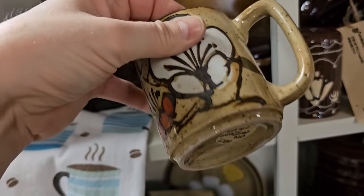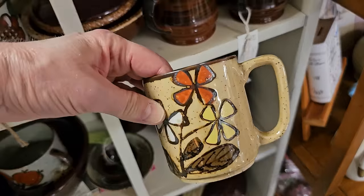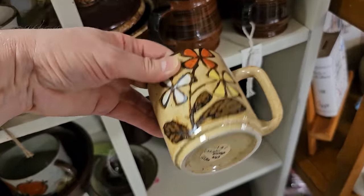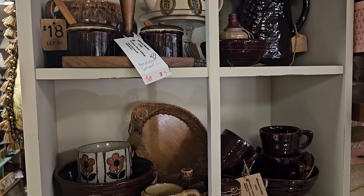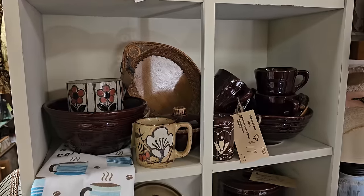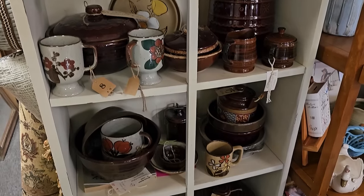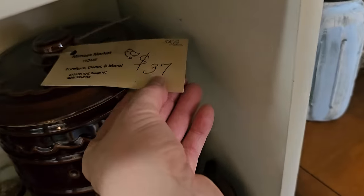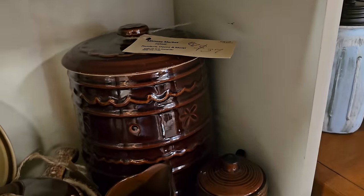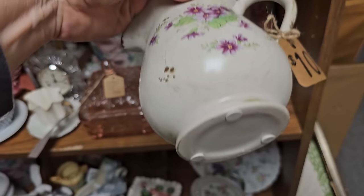I love their stoneware - you get a set of two mugs for $10. And look at all these stoneware pieces they have. This is a Daisy Dot cookie jar - $37. And I liked this - it's only $10. I didn't see any markings on it.